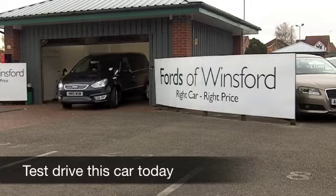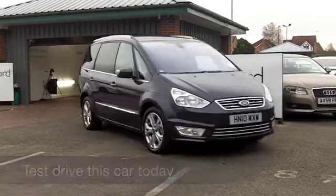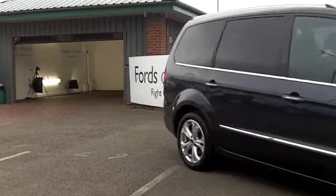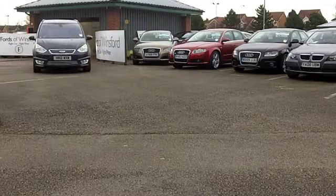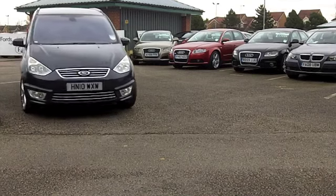If you're in the market for a family car, you have quite a few to choose from these days. The Ford Galaxy, though, really is one of those cars that combines great looks with brilliant practicality. It's also a very decent car to drive.